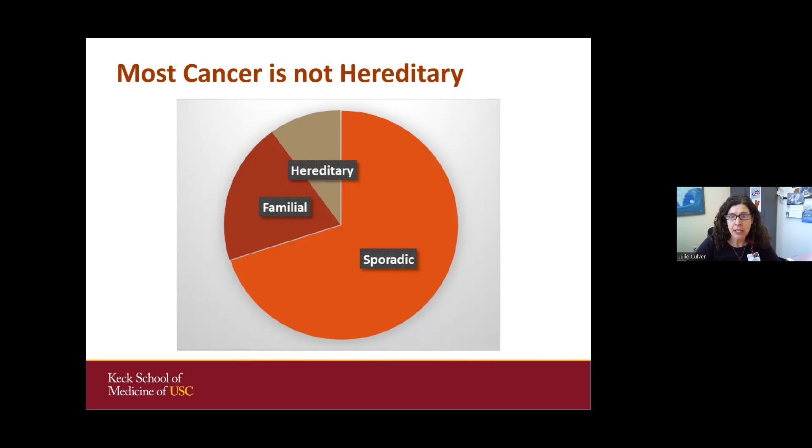Sometimes we see families with multiple cases of cancer, but we do genetic testing on the person with cancer and find nothing on the genetic test results. We don't really know if there's a genetic factor we're testing for, or perhaps a shared environment or shared experience within a family. The majority of cancer is sporadic, meaning it just happens — one person is affected — seemingly for environmental reasons or out of the blue.